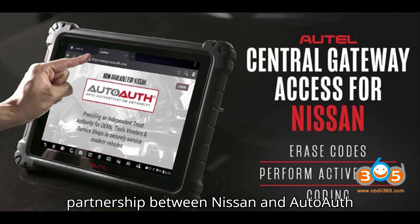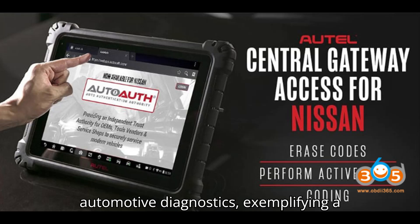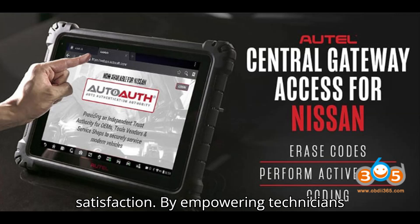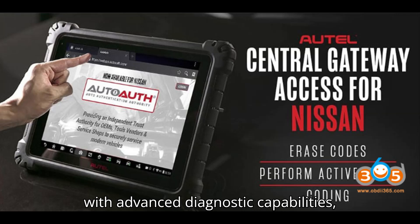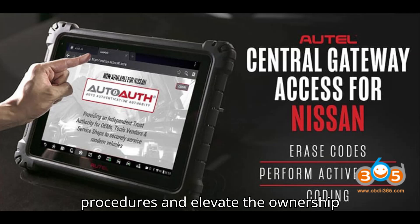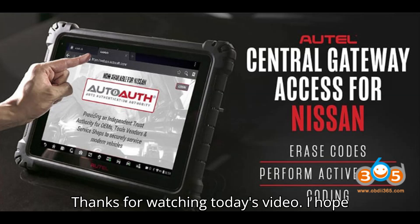Overall, this partnership between Nissan and AutoAuth represents a significant milestone in automotive diagnostics, exemplifying a commitment to innovation and customer satisfaction. By empowering technicians with advanced diagnostic capabilities, Nissan aims to streamline maintenance procedures and elevate the ownership experience for drivers of their vehicles. Thanks for watching today's video.